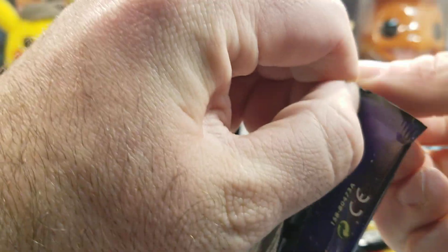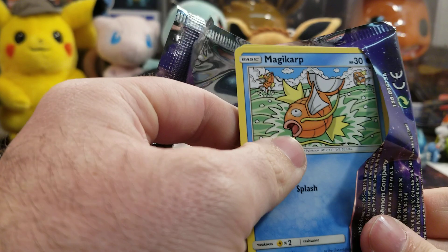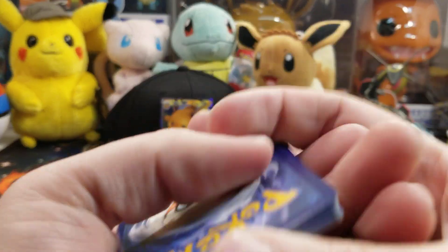Unbroken Bonds is one of those sets — Troll and Toad, as I mentioned in a previous video, is almost three hundred to three hundred and fifty dollars for a booster box. That is crazy.